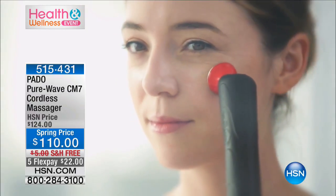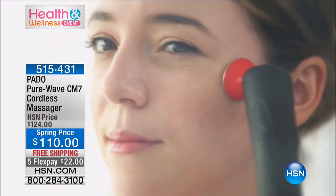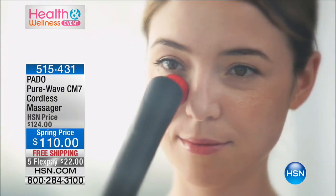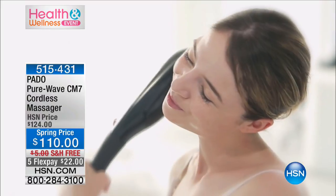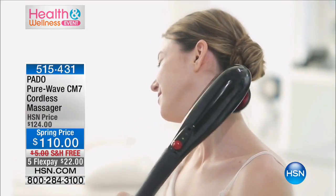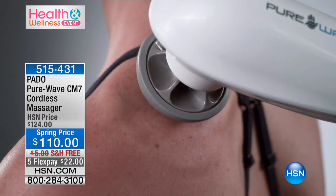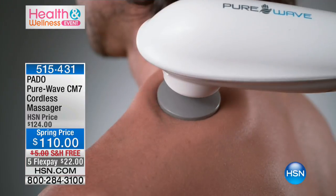This has a built-in rechargeable battery. You're going to get about three hours of massage on a single one-hour charge — it makes it so convenient. If you're doing a massage on yourself about half an hour a day, your battery life is going to last about a week. And all you do is put it right back in the charger and it's good to go — just plug it right in.